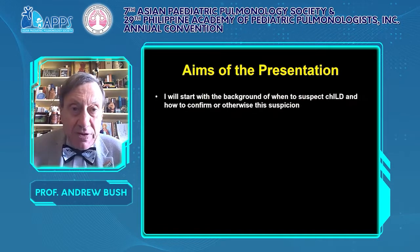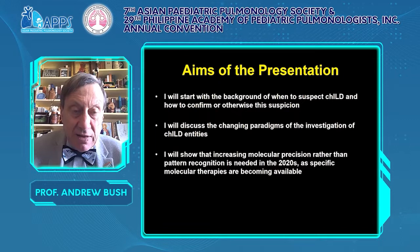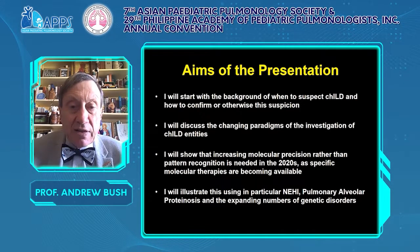The aims of the presentation: I am going to start with a background of when to suspect interstitial lung disease and how to go from there. I am going to discuss the changing paradigms of investigation, showing that we need to move to molecular precision rather than 20th-century pattern recognition, as specific molecular therapies are becoming available. I will illustrate this with neuroendocrine cell hyperplasia of infancy, pulmonary alveolar proteinosis, and a large number of genetic disorders.